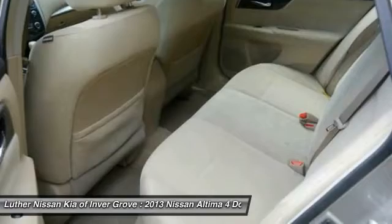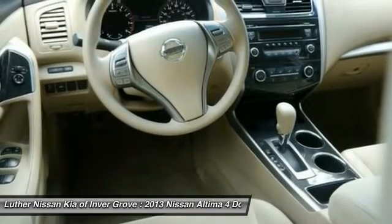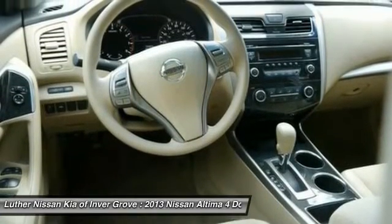Power steering, air conditioning, front and rear defrost, FWD, AM FM stereo radio, child safety locks, bucket seats. Come see the car for yourself.